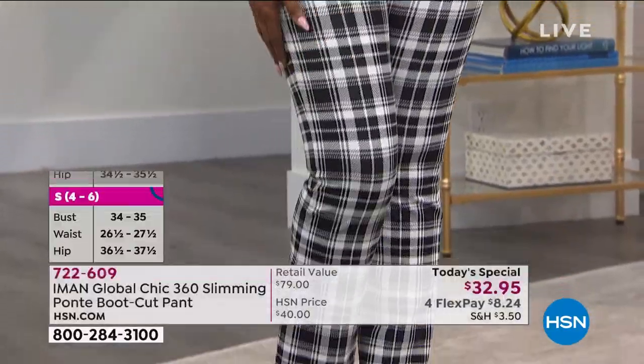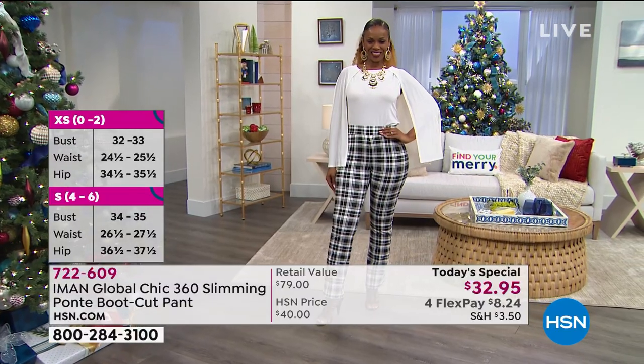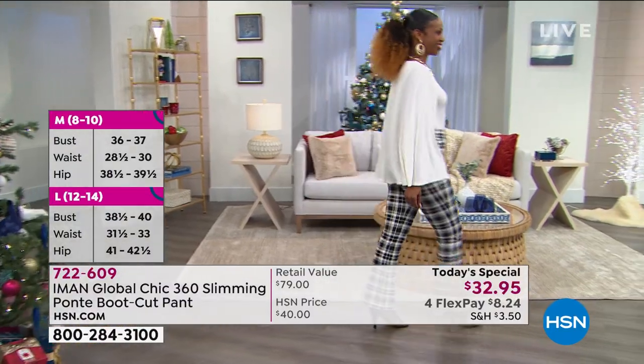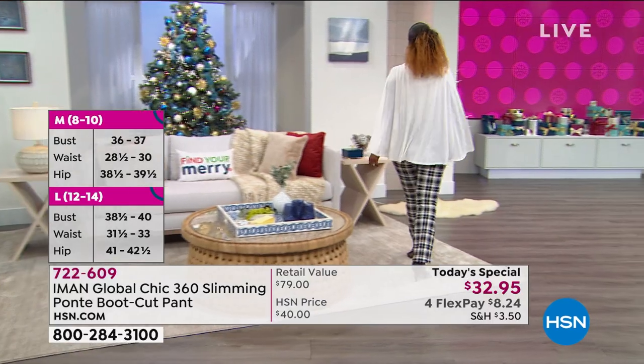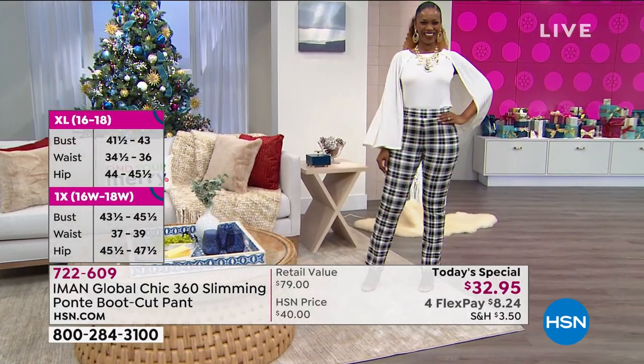They will not sag, they will not bag. They've got this quality ponty in it that really pulls you in and holds your whole look together. That capelet top is also available, by the way. If you love the drama, and if you're watching Iman tonight, you love the drama of that plaid.